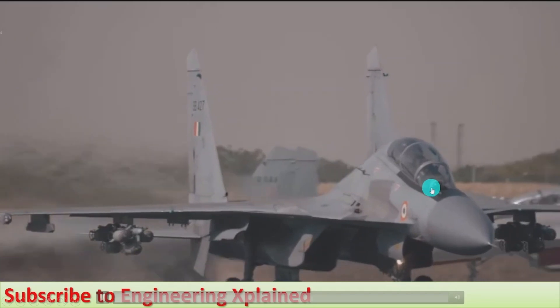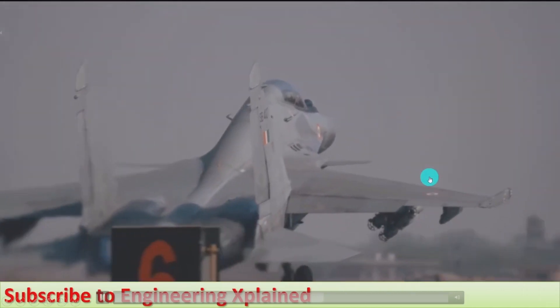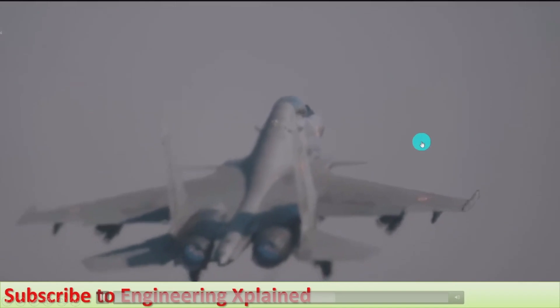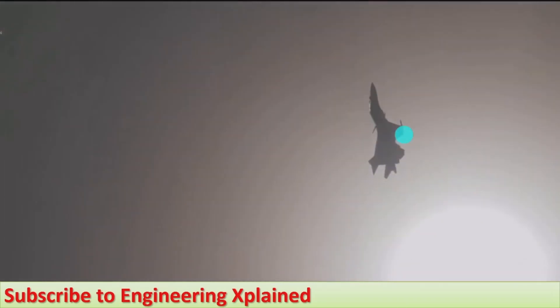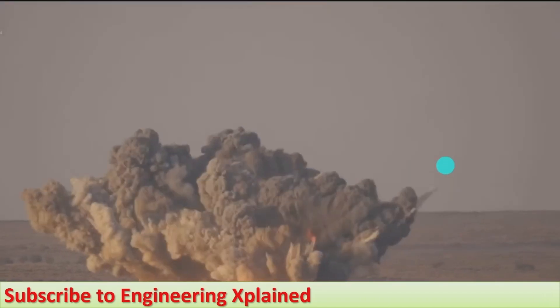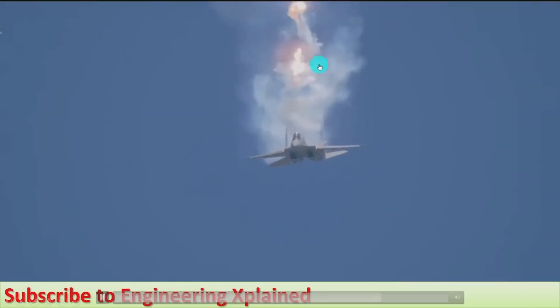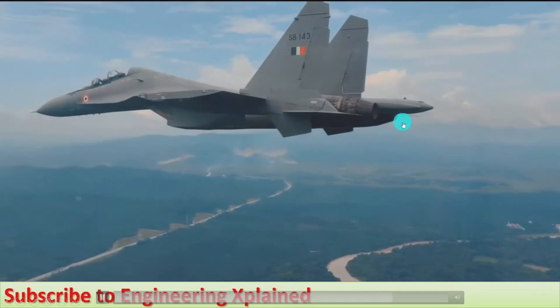We can see the flight in different modes — landing, flying, and takeoff as we have seen. Next, this plane can also fly in the vertical upward direction, which is a specific feature of the Su-30 MKI. It can drop bombs on accurately sized targets and launch air-to-air missiles from its hardpoints.